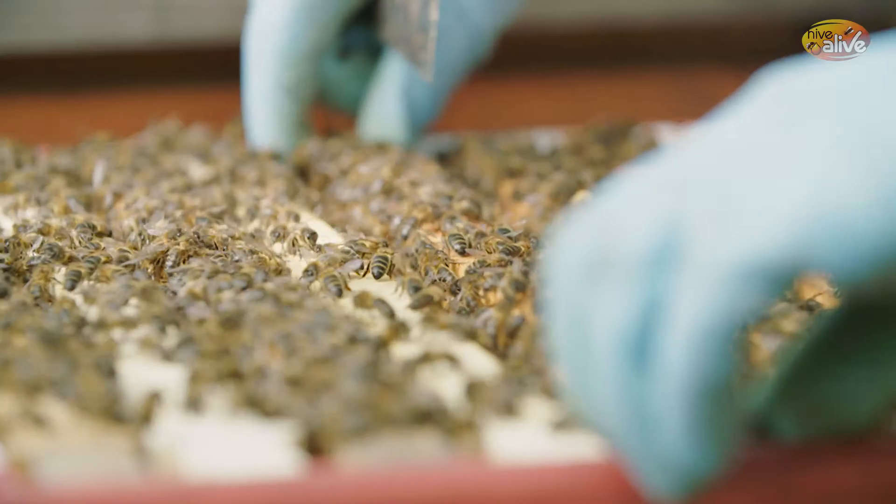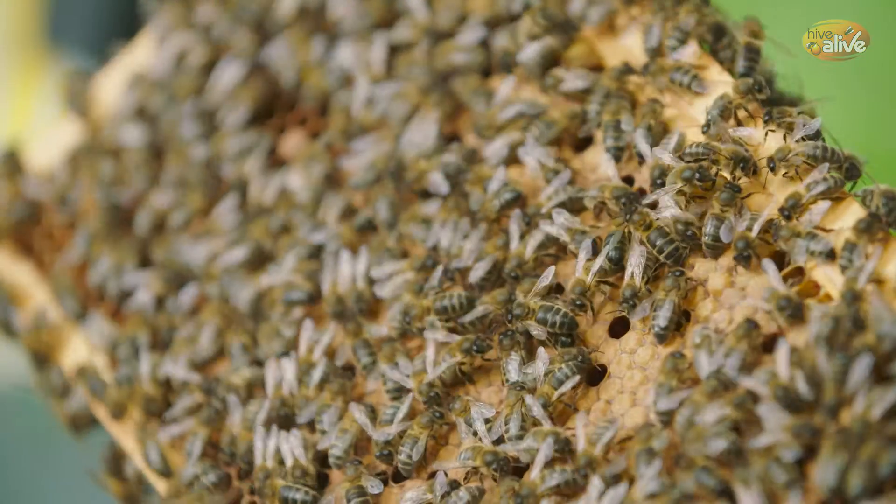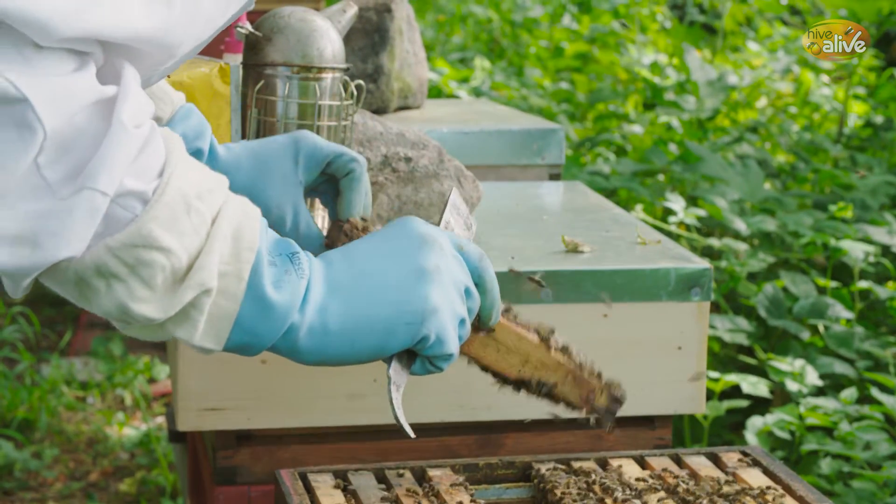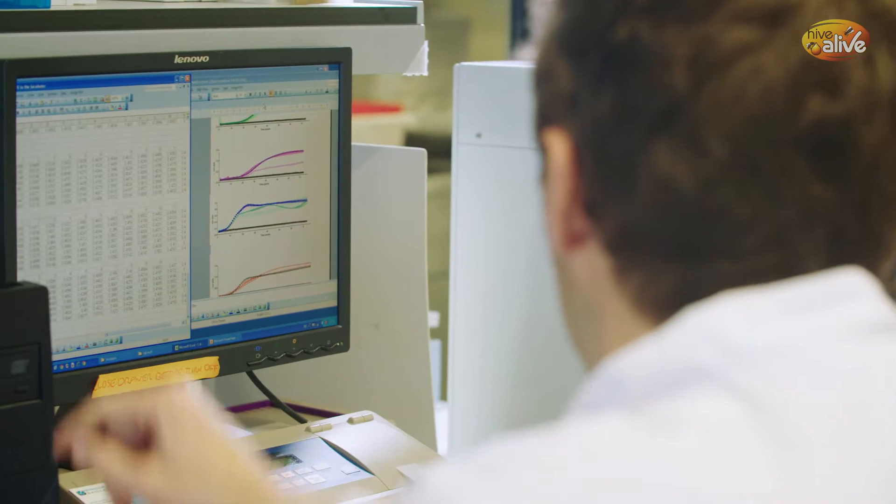Hive Alive is a nutrition supplement, or animal feed supplement, that is designed to maintain and keep colony strength in the hives. I really wanted a solution that was going to help the bees in the long term and not use nasty or harsh chemicals, so I was really focused on using natural extracts.